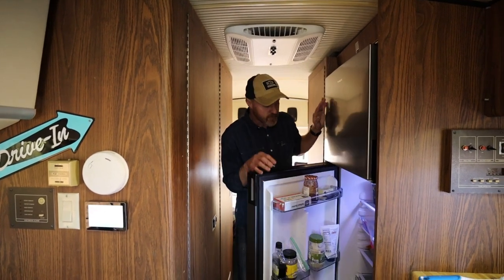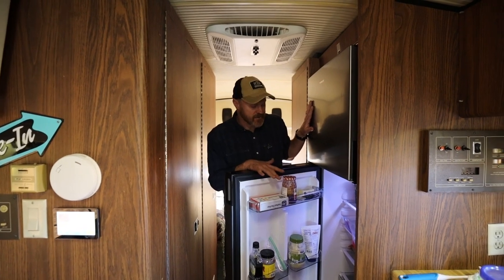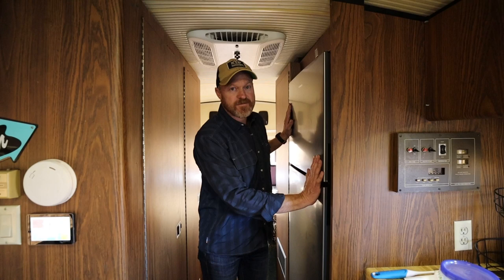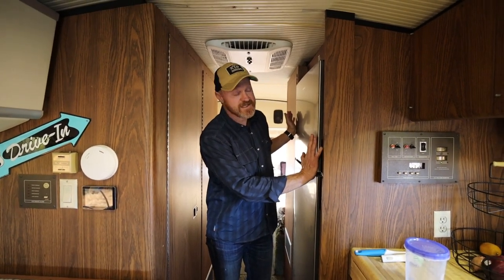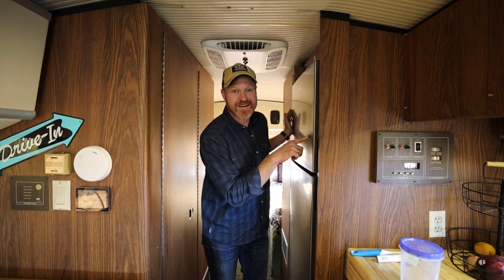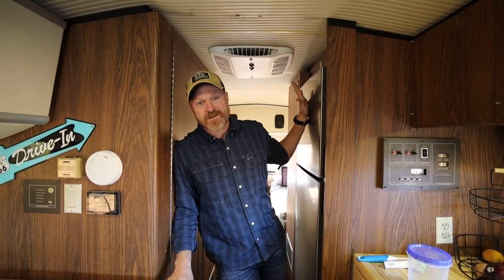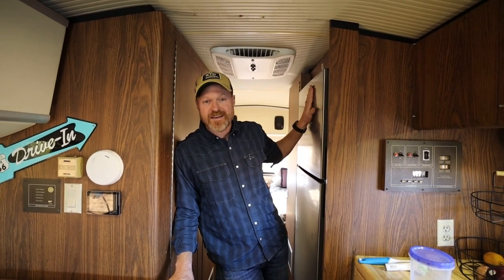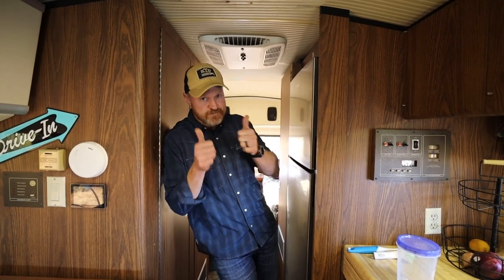We're loving this fridge. It stays on when we're driving down the road. Since we've gotten this in the Bird and the Airstream, we have not lost any groceries. Typically with a propane fridge we'd turn it off while driving, then sometimes forget to turn it back on and lose all our groceries — or just because propane fridges aren't very efficient. So this has been an awesome fridge. A lot of people have asked what's the update on the fridge — two thumbs up.